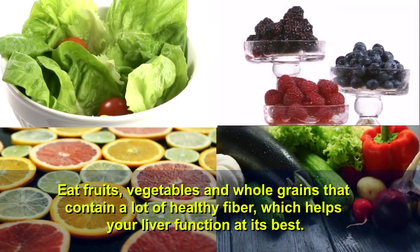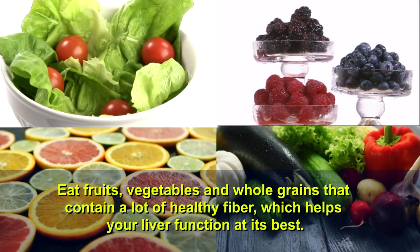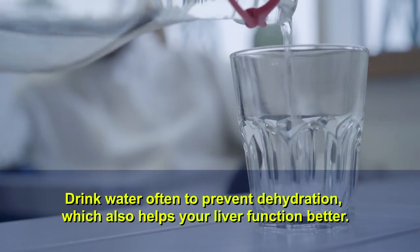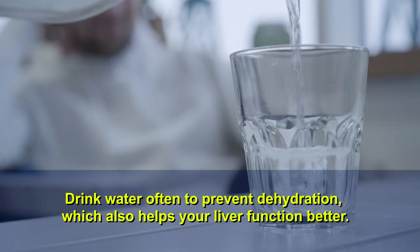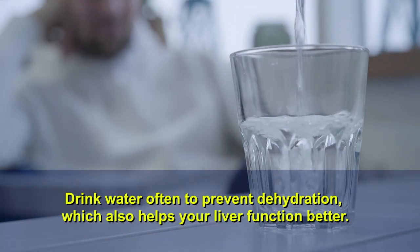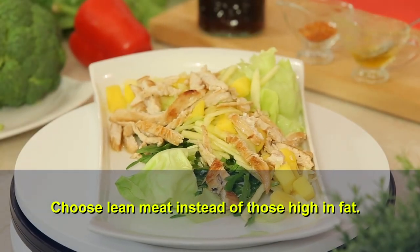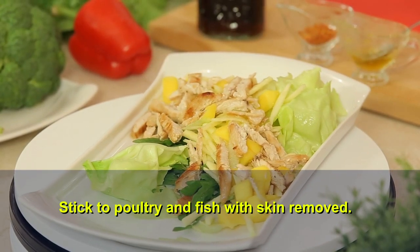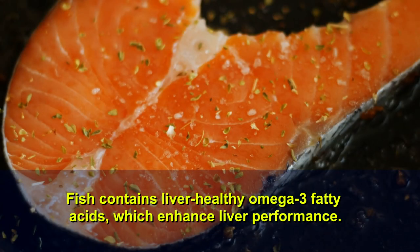Eat fruits, vegetables, and whole grains that contain a lot of healthy fiber, which helps your liver function at its best. Drink water often to prevent dehydration, which also helps your liver function better. Choose lean meat instead of those high in fat, and stick to poultry and fish with skin removed. Fish contains liver-healthy omega-3 fatty acids which enhance liver performance.